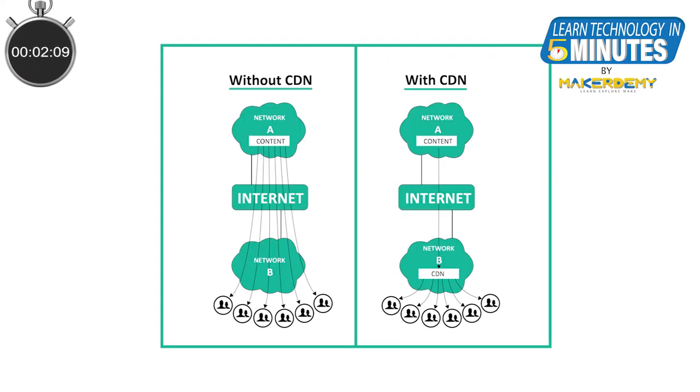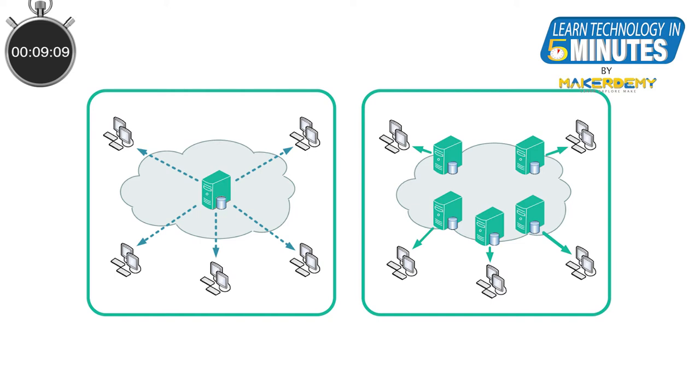A content delivery network, or CDN, is a service that accelerates internet content delivery. In other words, the main benefit of a CDN is that it makes your website faster.